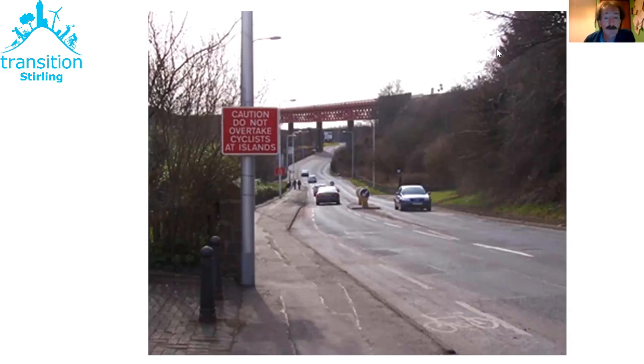The faster and heavier the traffic, the harder it is to move out into the primary position. You might manage it at 20mph, harder at 30, harder still at 40, and at 50 or 60mph you may not be able to move out. So what's your plan B if you can't move out to the centre of the lane?